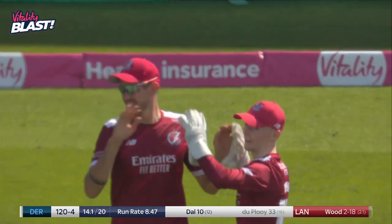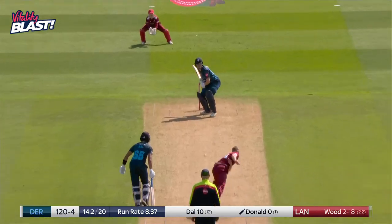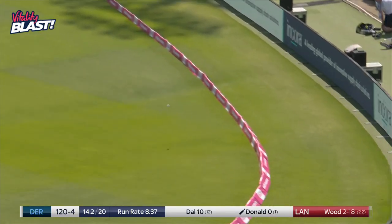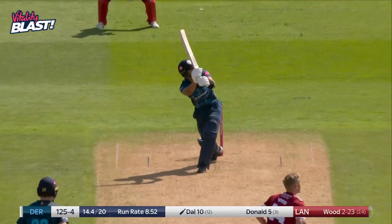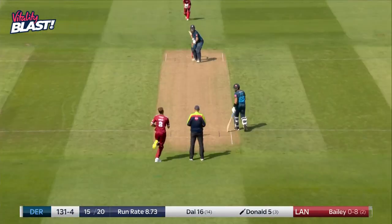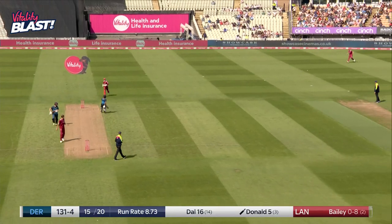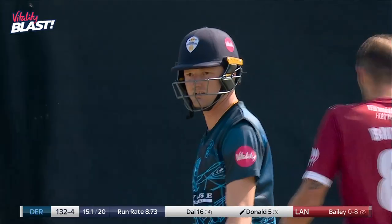I think that's Tom Bailey down there at fine leg. Oh, that's a nice way to get off the mark for Donald. That's six — that is six as soon as it left the bat. Lancashire will look to bowl probably into the pitch, short, and play to that long.